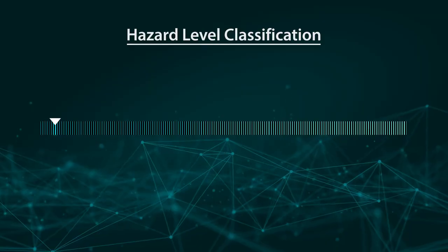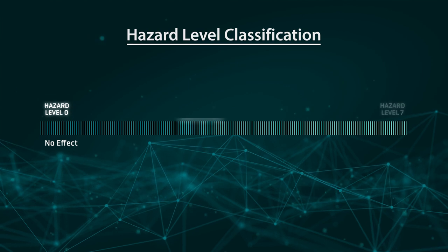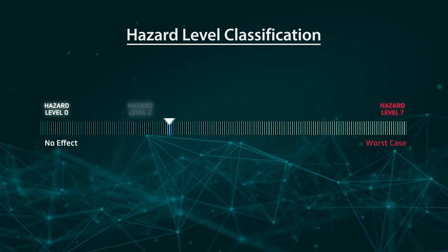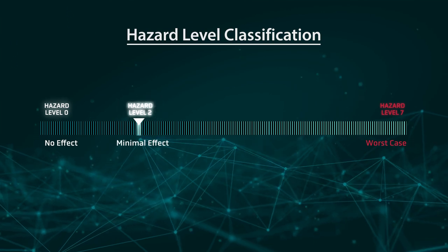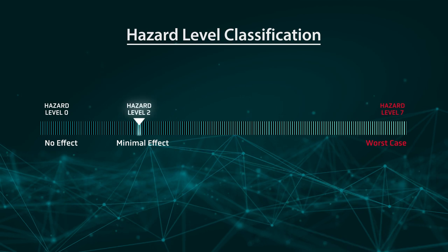We use the hazard level classification, which is common in the automotive industry. They go from hazard level 0, which is no effect, all the way to hazard level 7, which is the worst case scenario. In this case, we scored a hazard level 2. It's important to mention that safety testing always involves some kind of overstress — whether it's thermal, electrical, or mechanical — that goes beyond the normal operating condition of the cell. Because of this, we assume all tests will cause some damage to the cell. So getting hazard level 2 is about as good as it gets for this kind of testing.